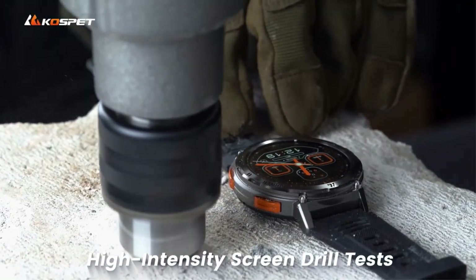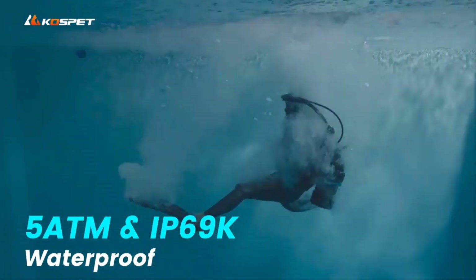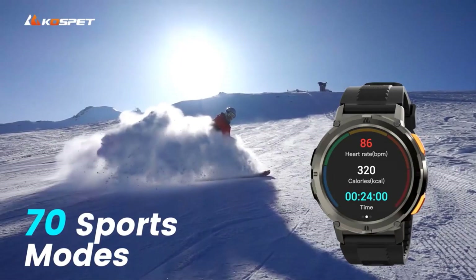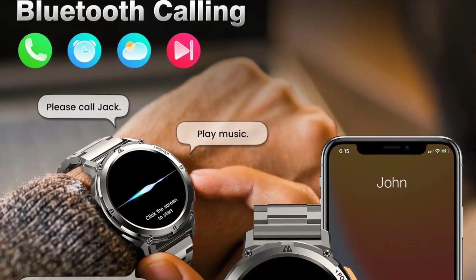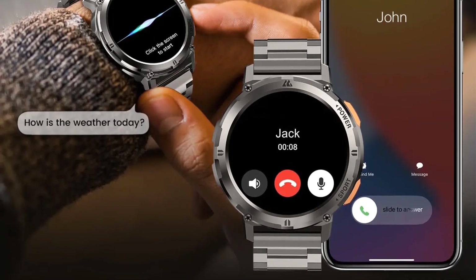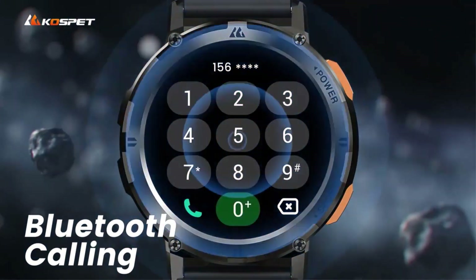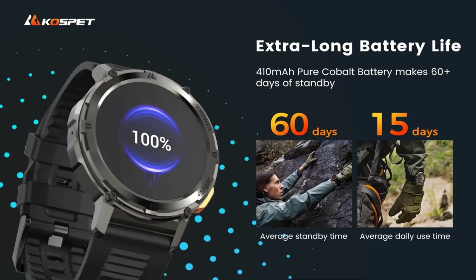The 1.43-inch AMOLED display supports always-on display functionality, powered by a 410mAh pure cobalt battery providing up to 10 to 15 days of daily use. The watch supports languages such as English, French, German, Italian, Spanish, and more, and can be connected to smartphones running iOS 10.0 and above or Android 5.1 and above. It also includes features like voice assistant, smart notifications, sleep monitoring, music control, weather updates, and various other functionalities to enhance convenience in daily life.